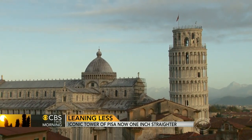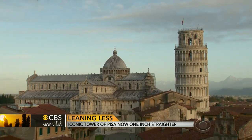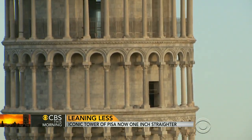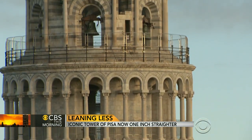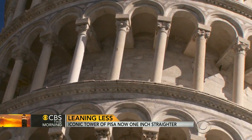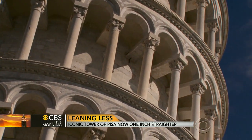It's not visible to the human eye, but the leaning tower of Pisa isn't leaning quite so much these days. In fact, it's actually straighter than it has been for centuries, by about an inch. The change has taken 12 years, the result of a monumental reconstruction project.